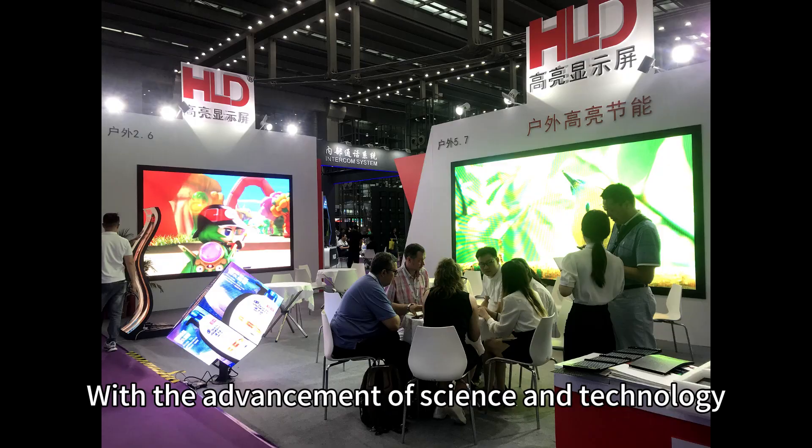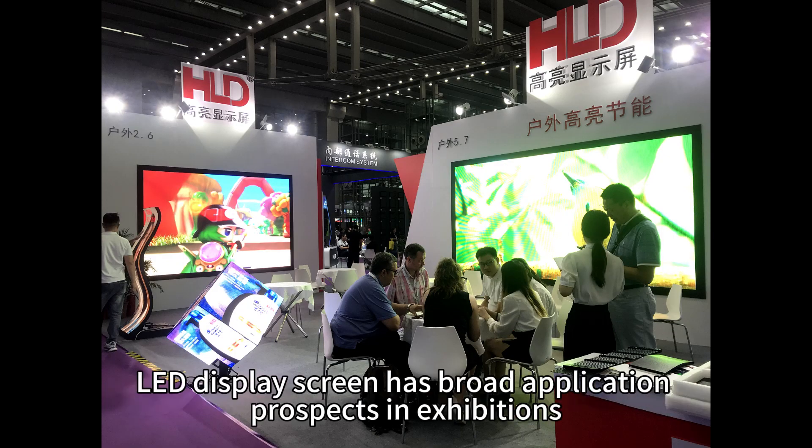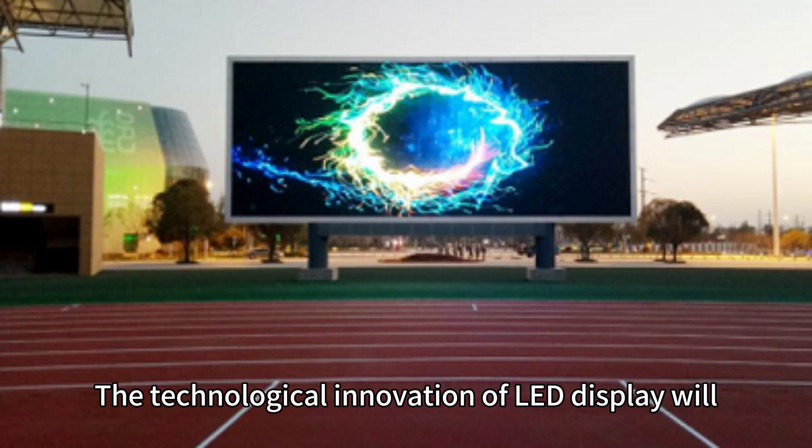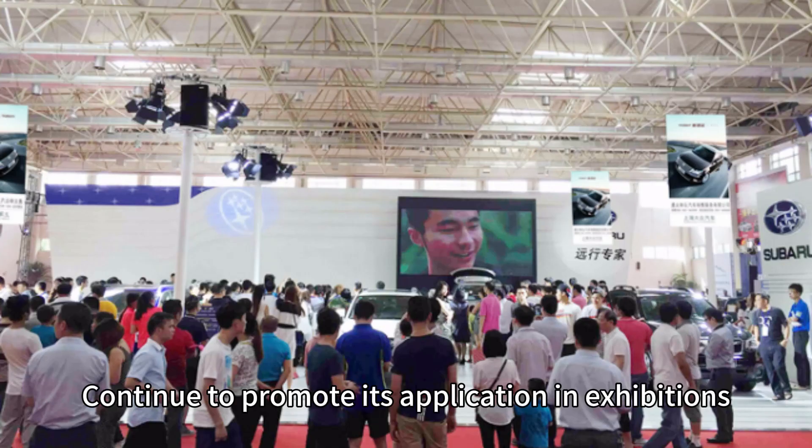With the advancement of science and technology, LED display screens have broad application prospects in exhibitions, bringing new experiences to exhibitors and visitors. The technological innovation of LED displays will continue to promote their application in exhibitions.